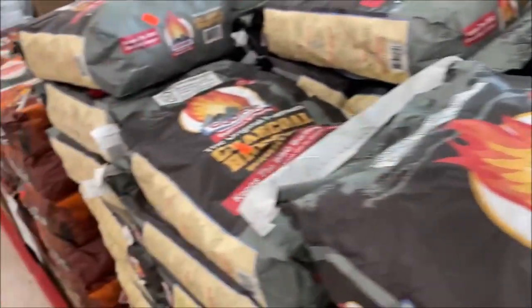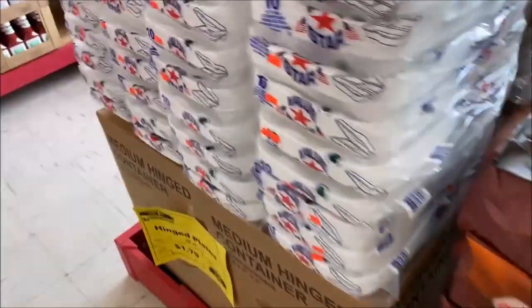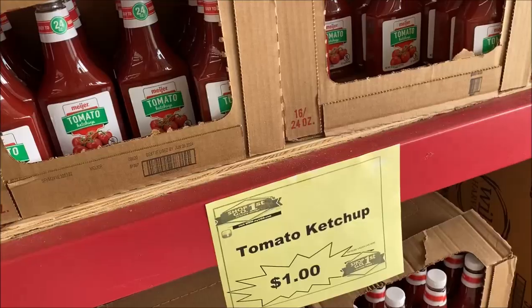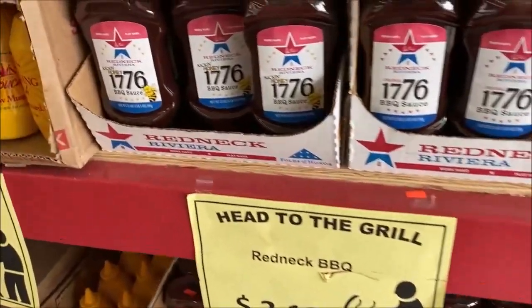Charcoal is $3.99. Fourth of July is coming up. This seems a little bit high because I know you can get these at Dollar Tree. It's a pack of tin foam plates for $1.79. Tomato ketchup holding steady at $1.00. Barbecue sauce, $2.19.